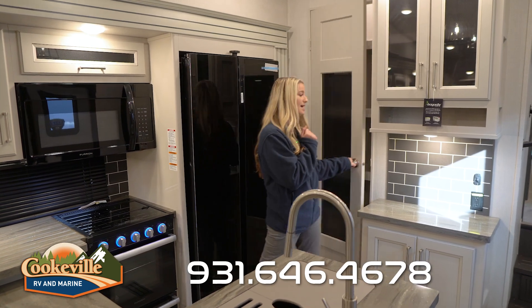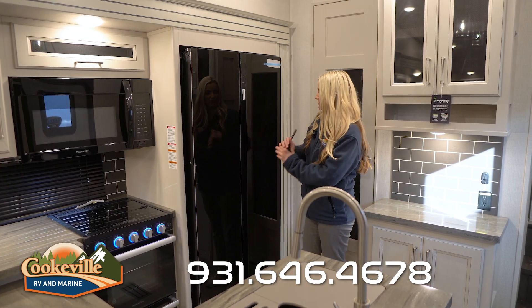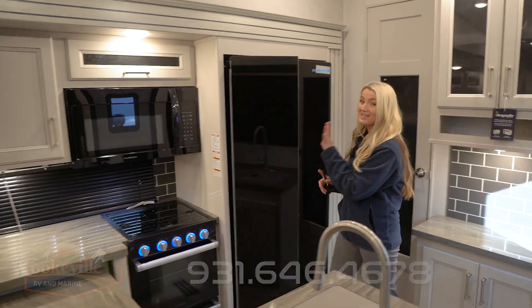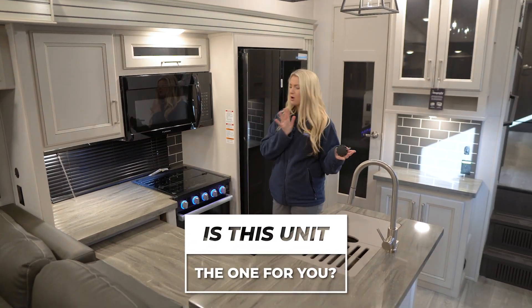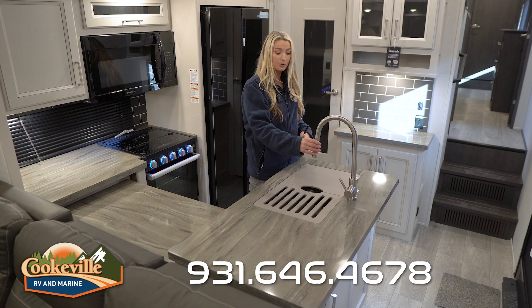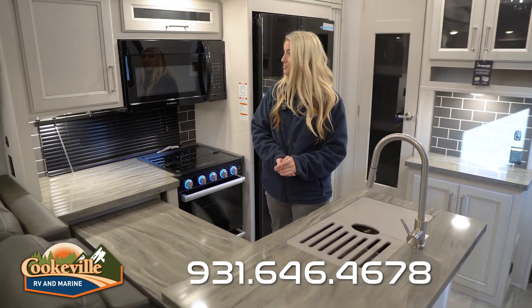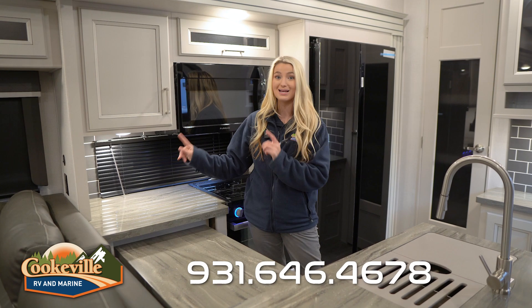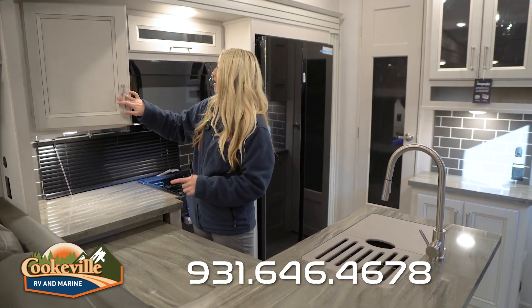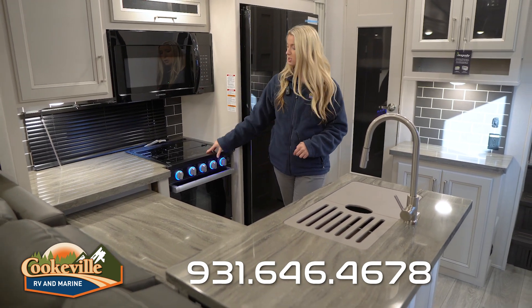We have an awesome fridge with a latch that holds it when you're going down the road. This kitchen is gorgeous — it's almost a U-shape. We have a sink with a drying rack and a retractable nozzle, storage underneath, tons of countertop space, an electrical outlet, a spice rack area, a microwave, a typical three-burner stovetop with a splash guard, and an oven below.